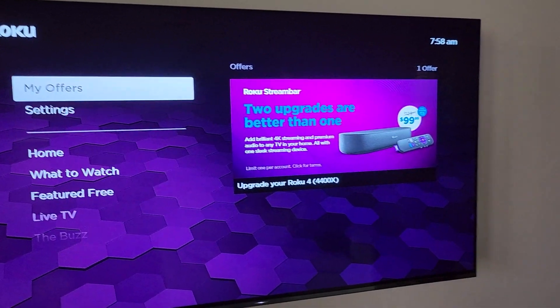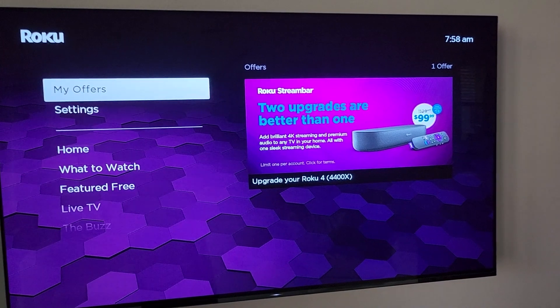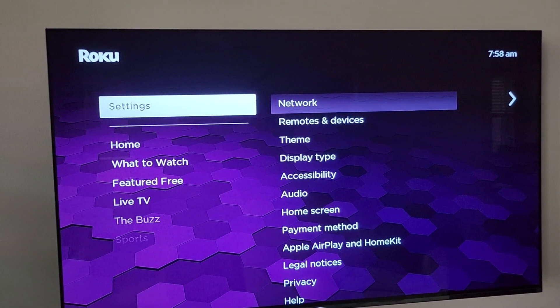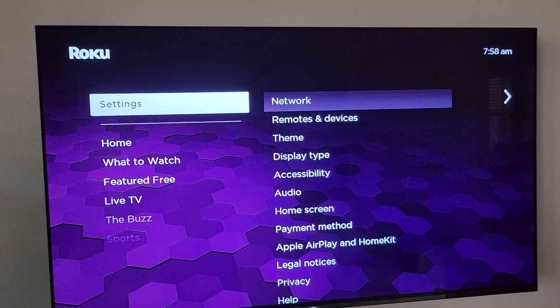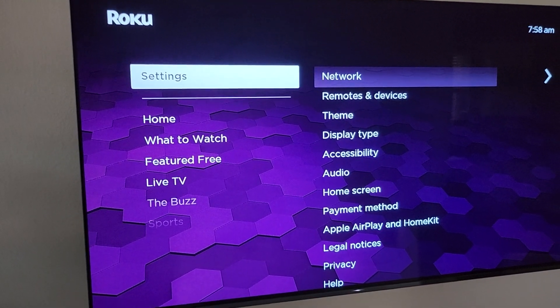My Offers is just a quick way to understand that there are some deals you can get every now and then that Roku will be offering you specifically. And there is Settings, which hasn't changed too much — that's where you'll find settings on your Roku device.